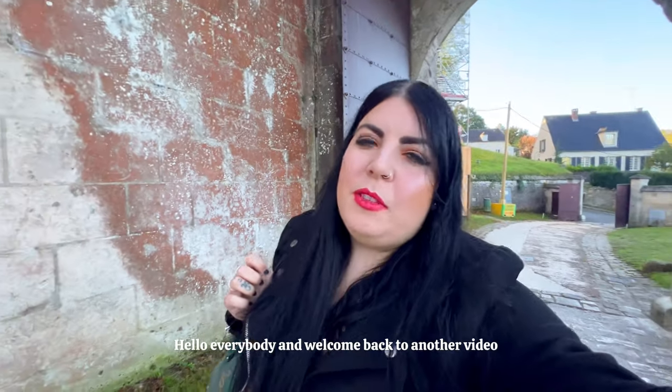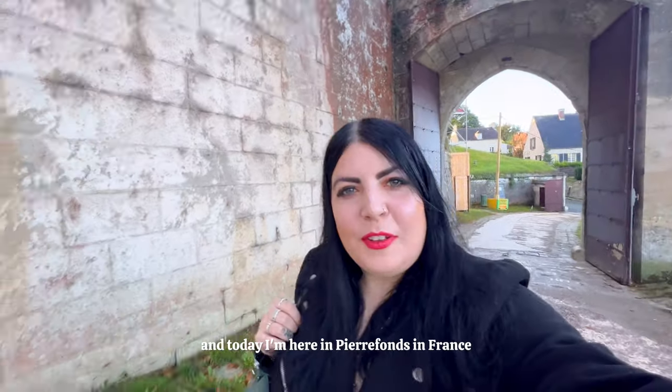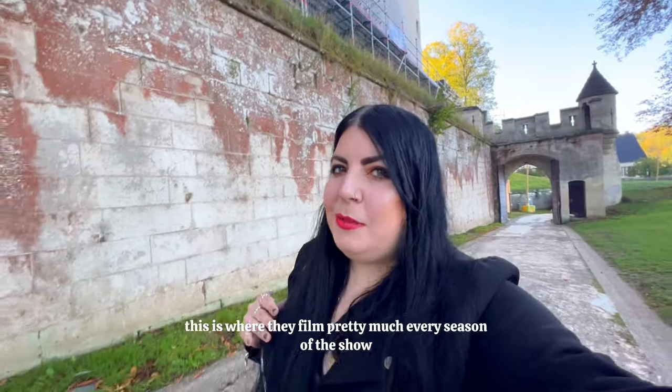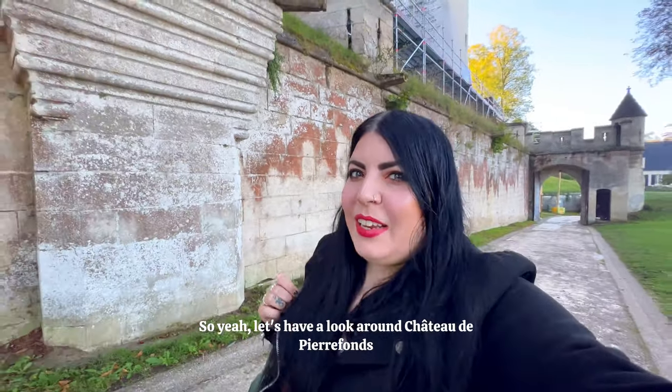Hello everybody, and welcome back to another video. My name is Sophie from Third Eye Traveler, and today I'm here in Pierrefonds in France. I'm going to be visiting Chateau de Pierrefonds, which is the castle that was used in Merlin. So if you're a Merlin fan, this is where they filmed pretty much every season of the show, and I'm so excited to be going inside. Let's have a look around Chateau de Pierrefonds.